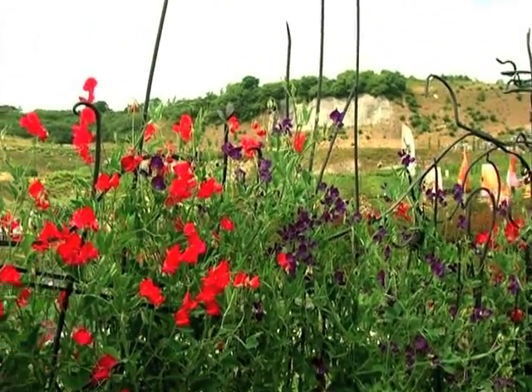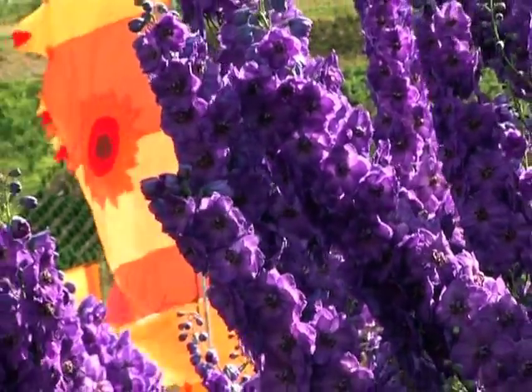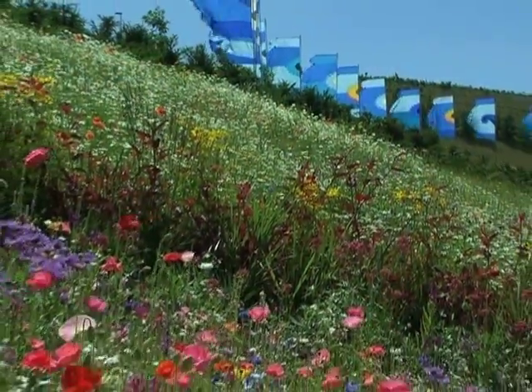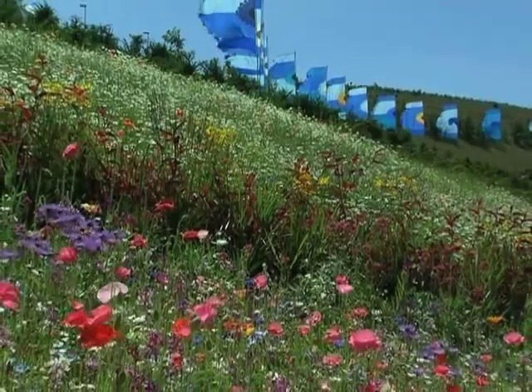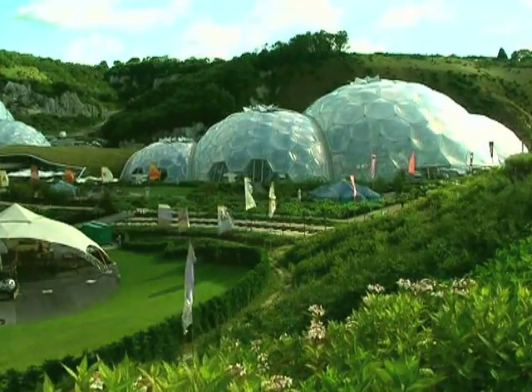Outside here we've got a very elaborate contemporary landscape. Basically we've tried to make the best of the old china clay pit here by designing some very distinctive, very elaborate beds that go with the contours of the old quarry site.